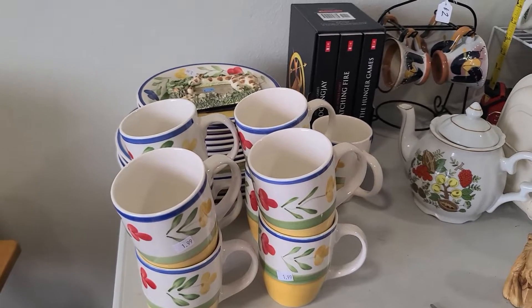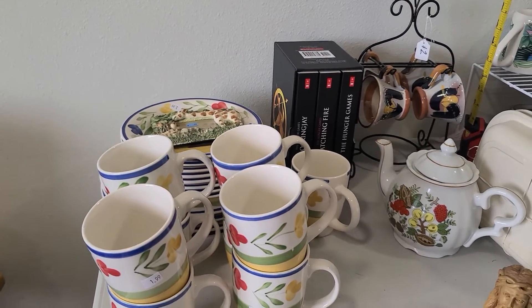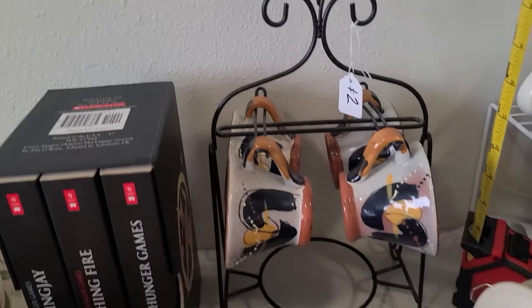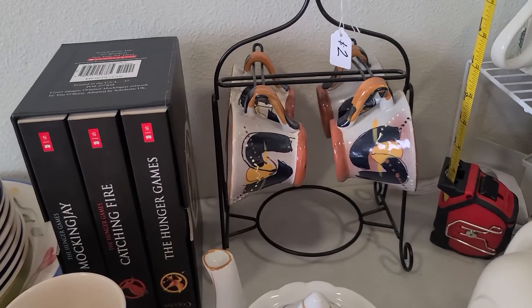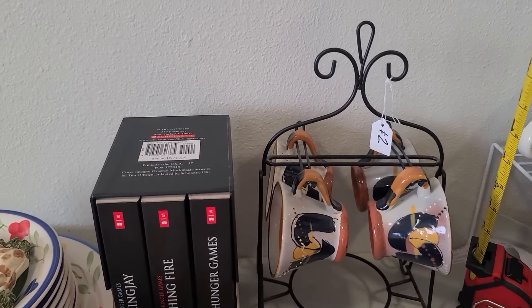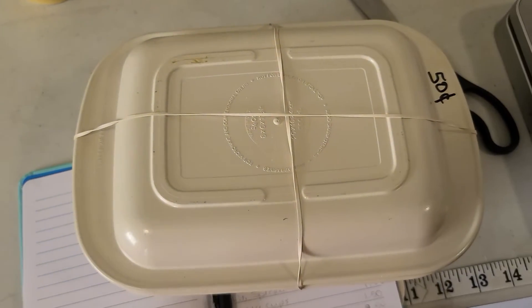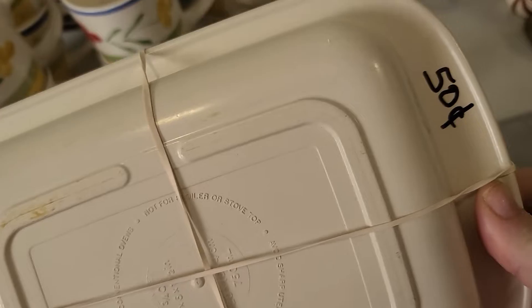I also want to show you some things that I bought. My husband and I, Monday, went to the Ark. I picked this up — it was $2. The little sauce dish at the bottom is missing, but they're really pretty cups and they have the holder. I paid $2 for that. This is a little Tupperware casserole dish with the lid — $0.50 for that.